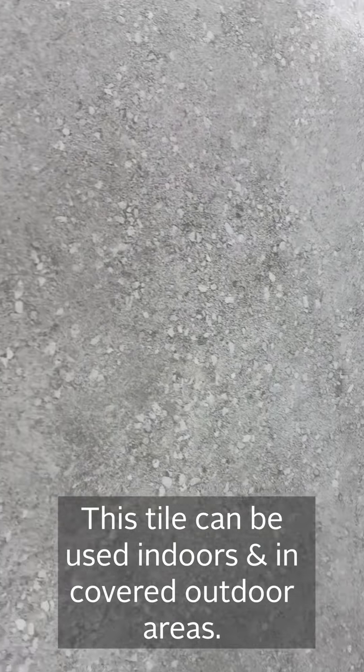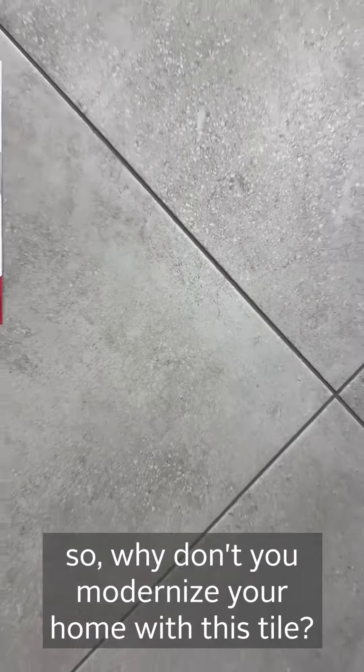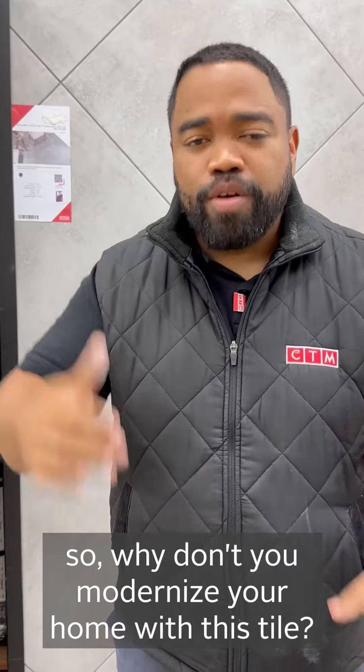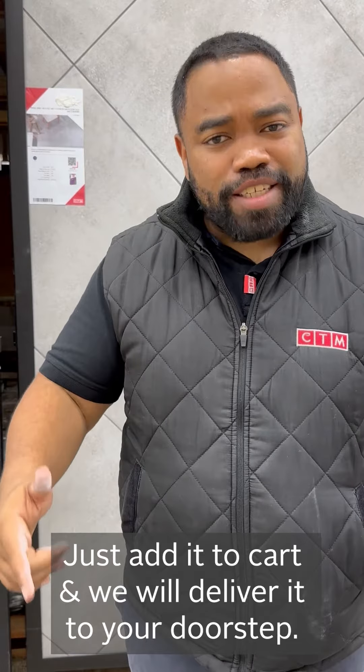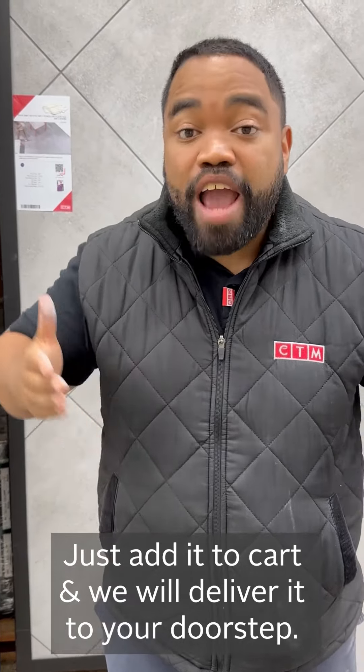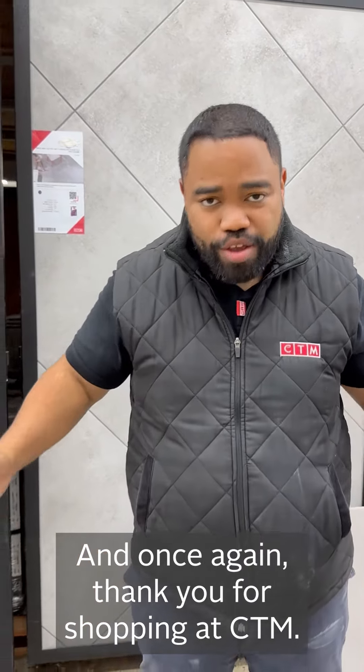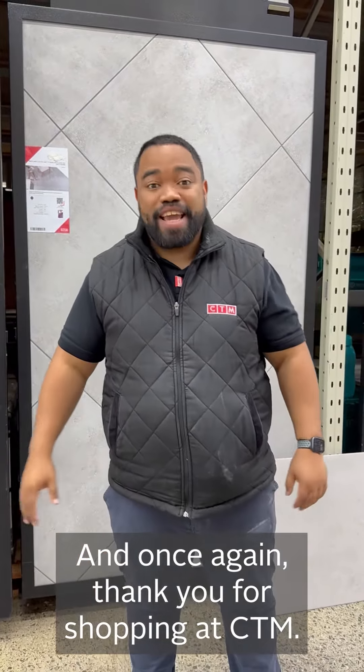This tile can be used anywhere — indoors, but also outdoors, as long as it's covered. So why not modernize your home with this tile? Just add it to your cart and we will deliver it to your doorstep. Thank you for shopping at CTM.